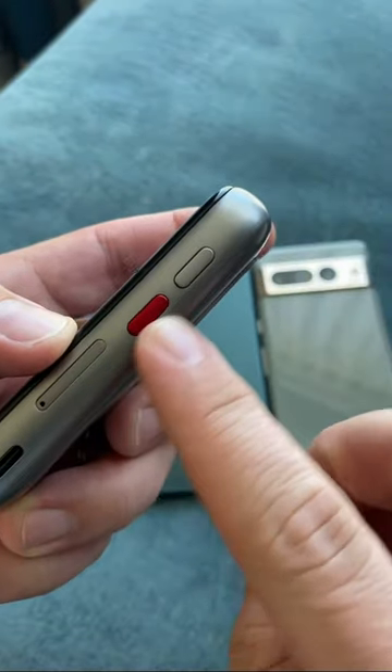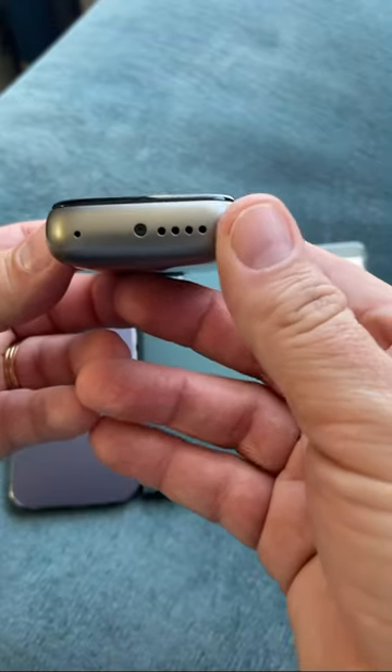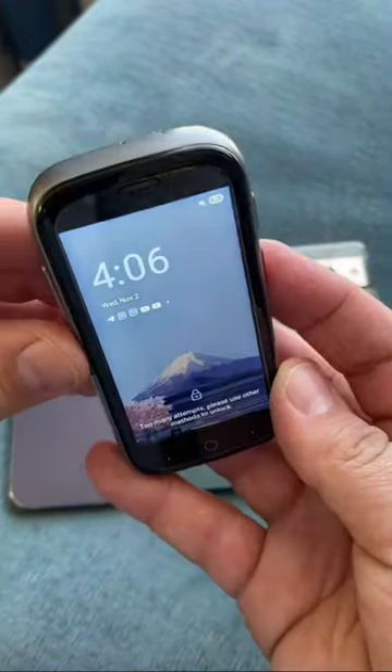It also has a programmable button here on the side you can use to create whatever you want, along with volume and power buttons. On the bottom, you have the speaker and a headphone jack.